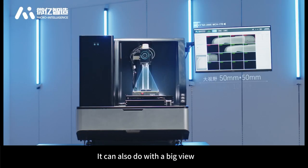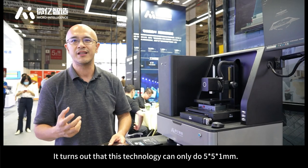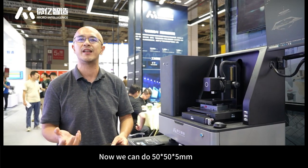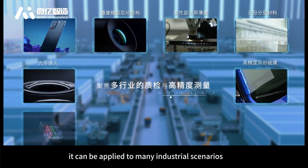It also supports a large field of view. Previously, this technology could only cover 5×1 millimeters, but now it can cover 50×50 millimeters. Within such a range, it can be applied to many industrial scenarios.